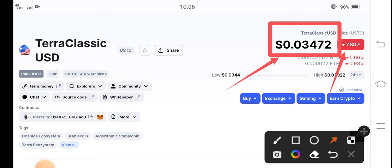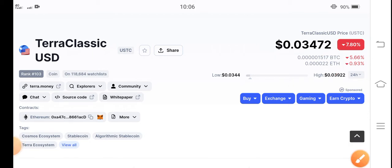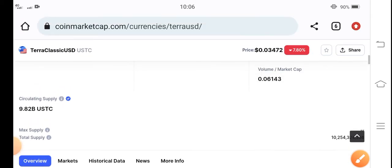Unfortunately, there is a negative change in the USDC coin from the last 24 hours — 7.80% decrease. The price of USDC coin has dumped in the market. That is very bad news.